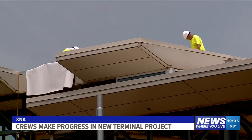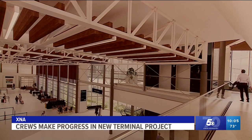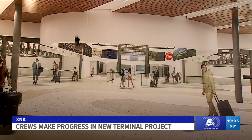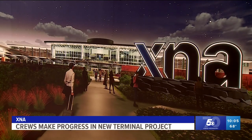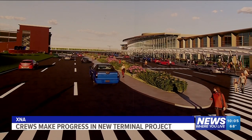XNA is adding more escalators and elevators, renovating the baggage claim area, and putting a cover over the pickup and drop-off lanes. The airport is also adding another place to grab food on your way to your gate: Slim Chickens. An XNA representative says the goal is to expand the airport for the growing population and make it more efficient.